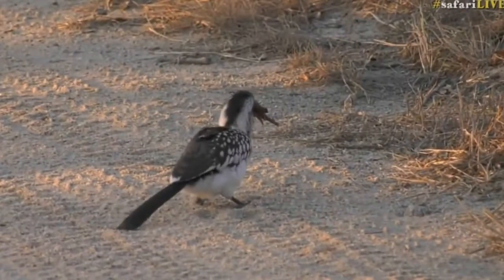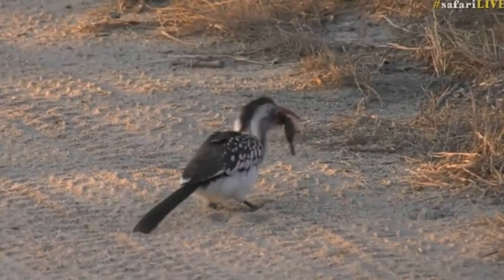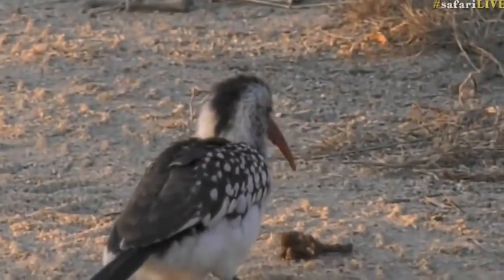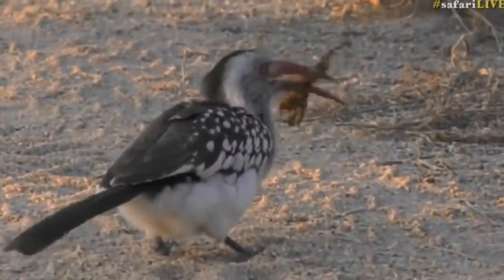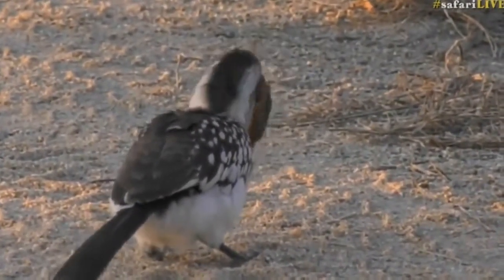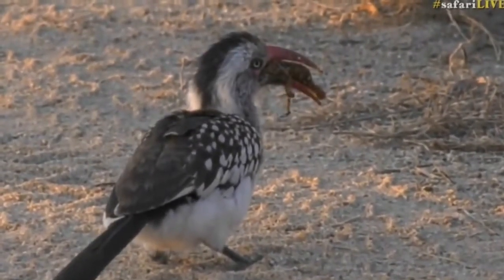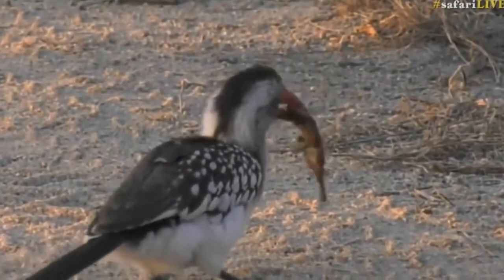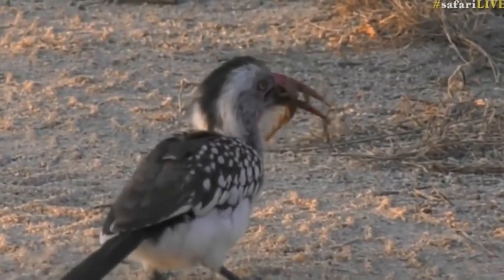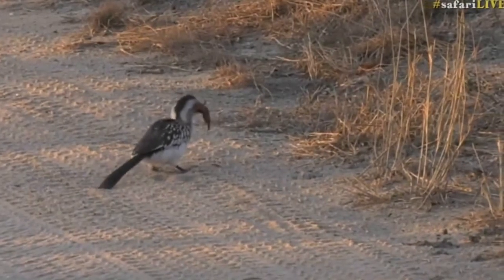Look at this — isn't this cool? We've got a red-billed hornbill that's caught a scorpion and by the looks of it, it looks like Glabry France, which is one of the bigger scorpions that we get here. Look how it's maiming it. What it does is it breaks the tail, tries to get rid of the telson, and then it will rip off the pincers and try to get rid of those weapons before it will be able to eat the scorpion.